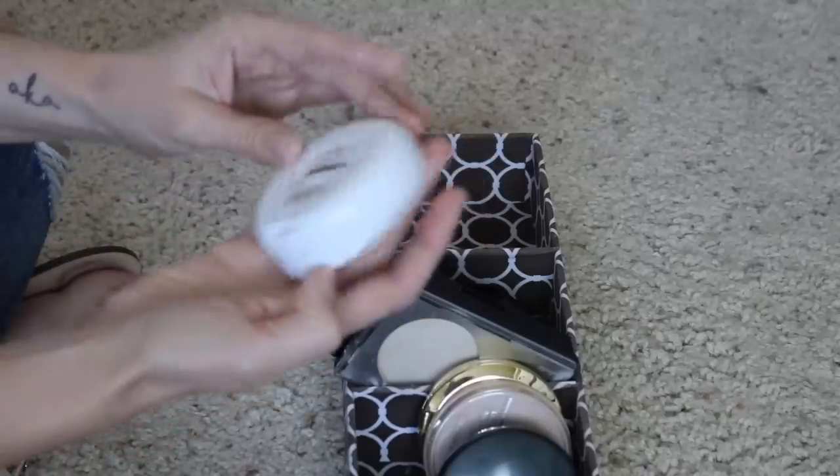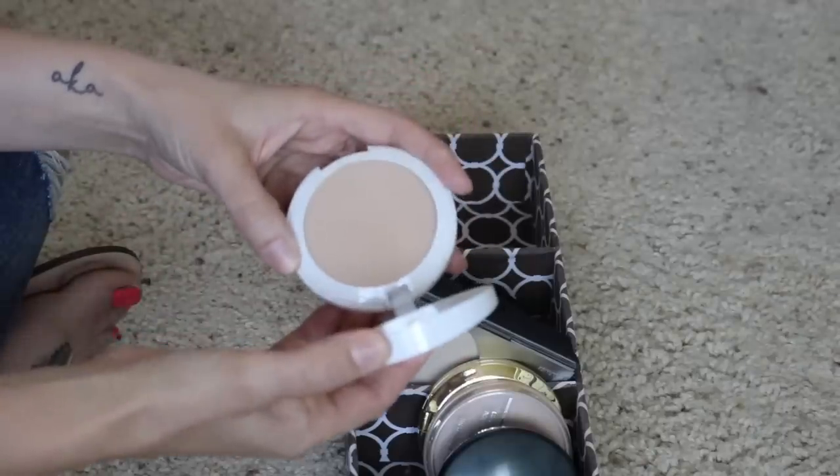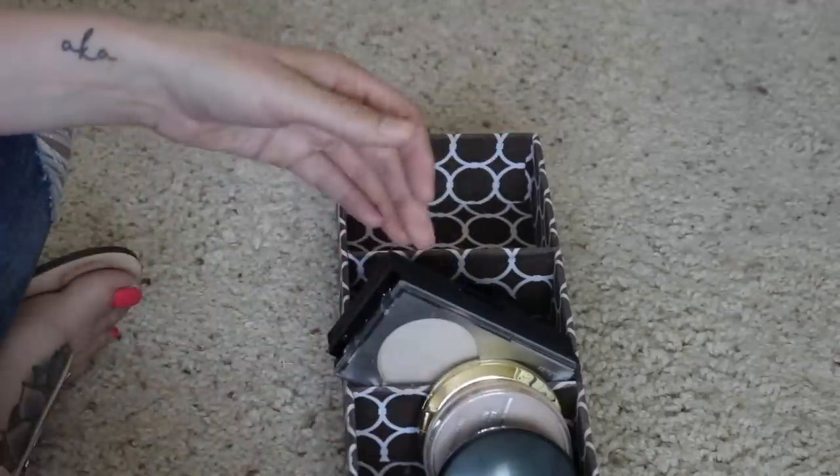Next I have this Cover Girl Vitalist Healthy Powder. I don't feel like I've tried enough of this — I got it in NPR and only got a few uses with it, so I'd like to keep that and try it a bit more.